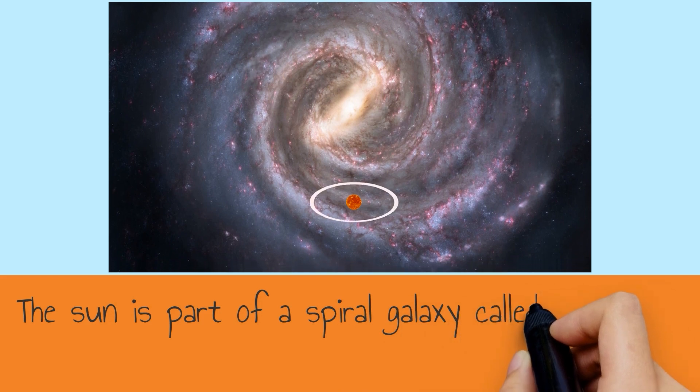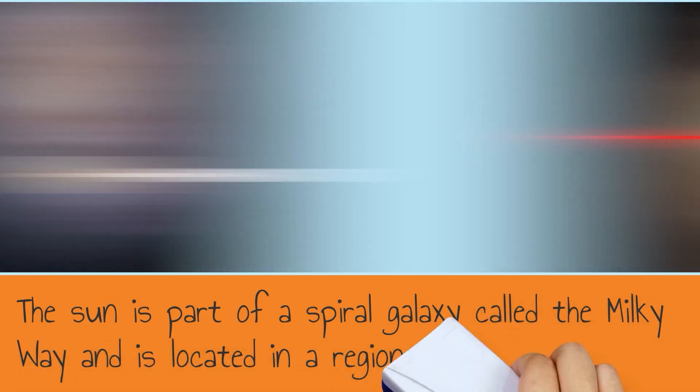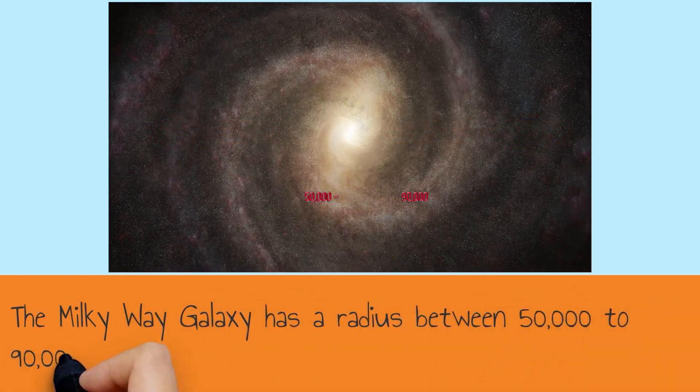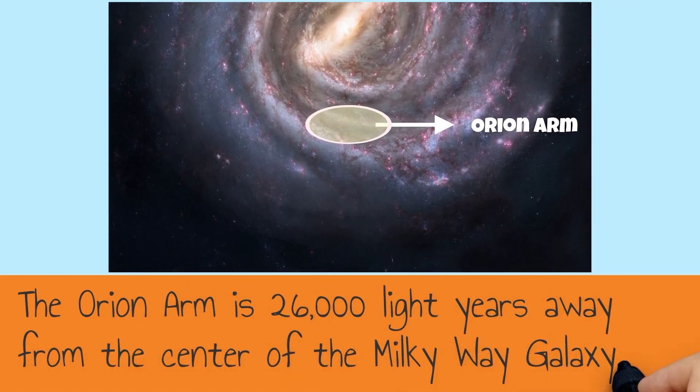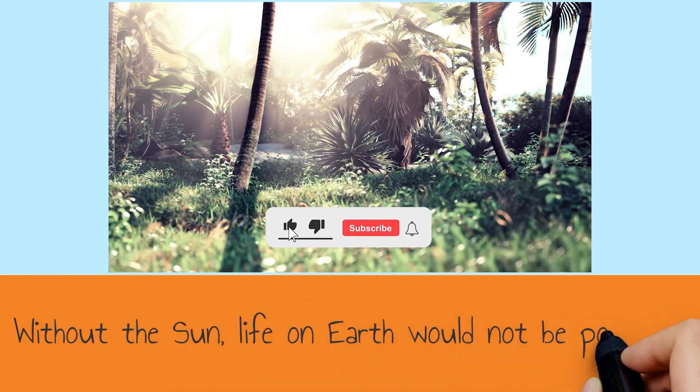The Sun is part of a spiral galaxy called the Milky Way, and is located in a region called the Orion Arm. The Milky Way galaxy has a radius between 50,000 to 90,000 light years. The Orion Arm is 26,000 light years away from the center of the Milky Way galaxy. Without the Sun, life on Earth would not be possible.